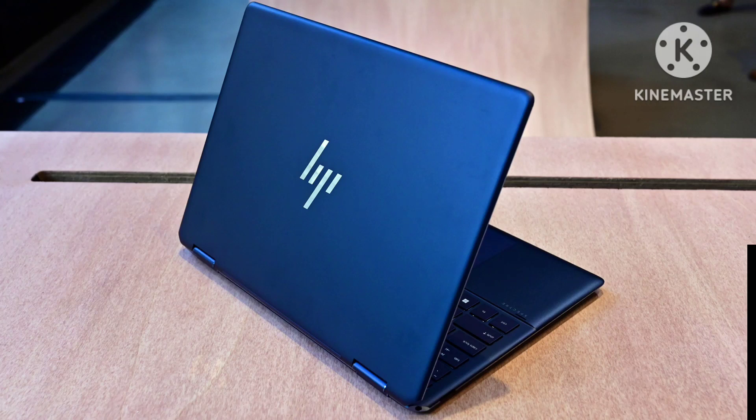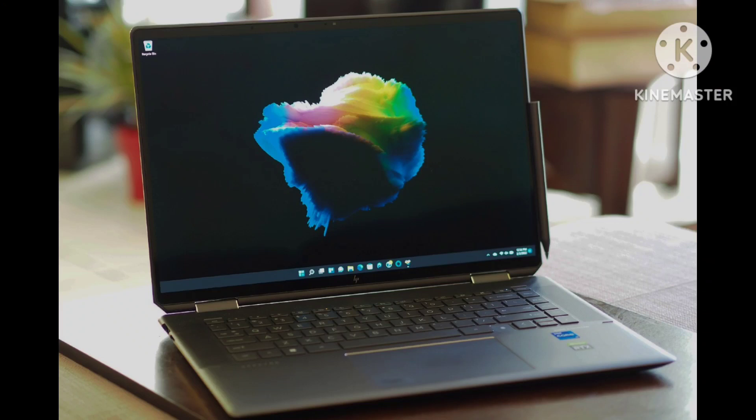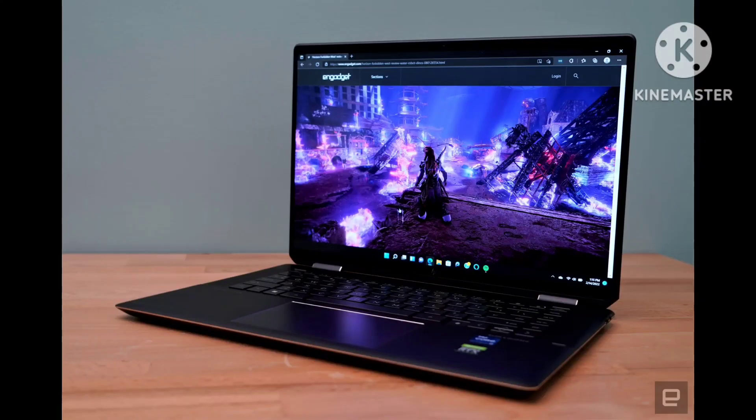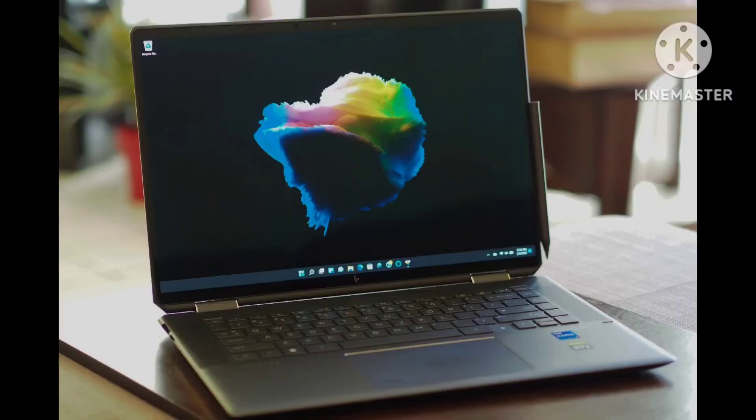Price: $1,649 starting, $2,129 as tested. CPU: Intel Core i7-1260P. GPU: Intel Arc A370M. RAM: 16GB DDR4. Storage: 1TB PCIe NVMe TLC M.2 SSD. Display: 16-inch UHD+, 3840x2400 OLED touch. Size: 14.09x9.6x0.7 inches. Weight: 4.1 pounds.